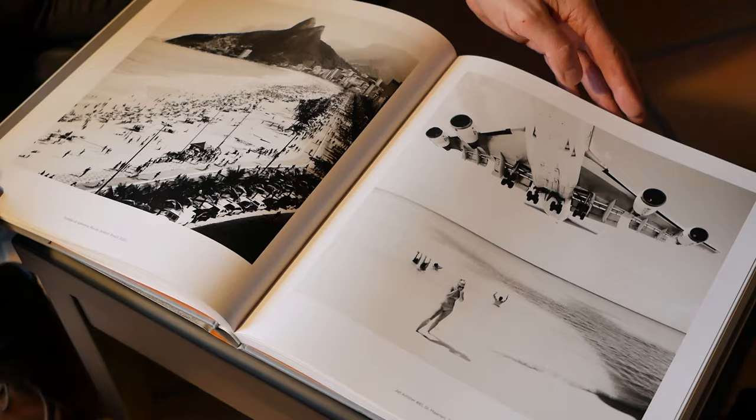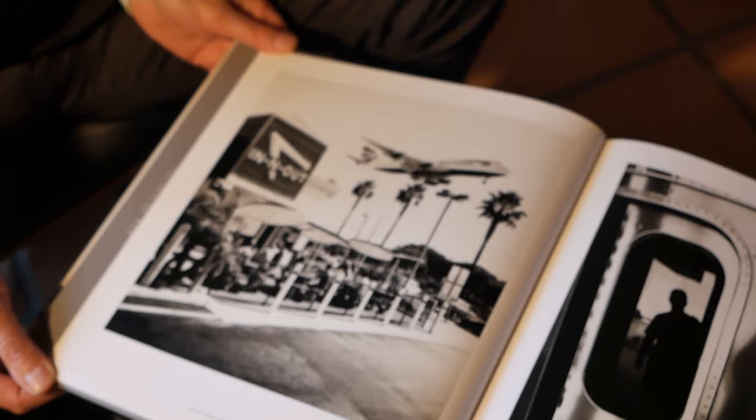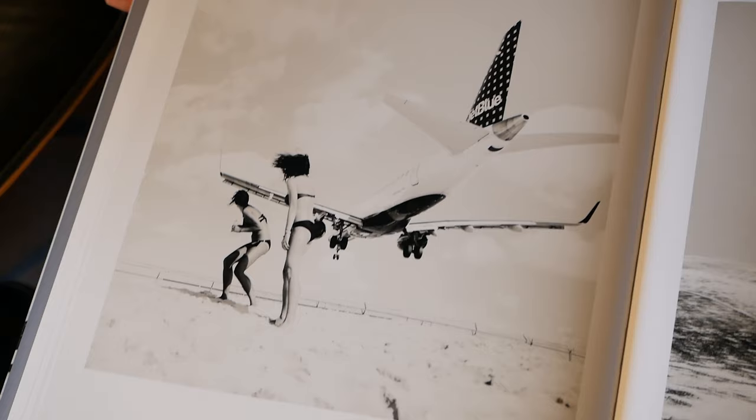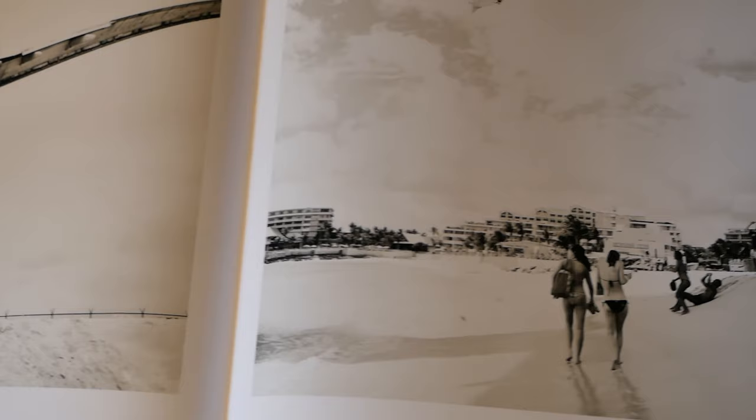One of his most famous series is about jetliners — passenger jets flying very low when they approached the airport. Josef Hoflehner took these images over a period from 2009 to 2011 at various spots. One was an island in the Caribbean Sea, St. Maarten. Another spot was Los Angeles International Airport. Interestingly, these images are very sought after from international collectors, so Josef Hoflehner has an international reputation as a photographer.